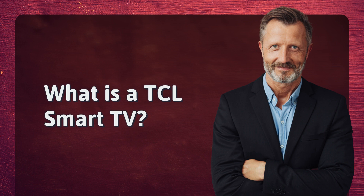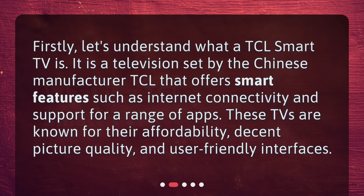What is a TCL Smart TV? Let's understand what a TCL Smart TV is. It is a television set by the Chinese manufacturer TCL that offers smart features such as internet connectivity and support for a range of apps. These TVs are known for their affordability, decent picture quality, and user-friendly interfaces.